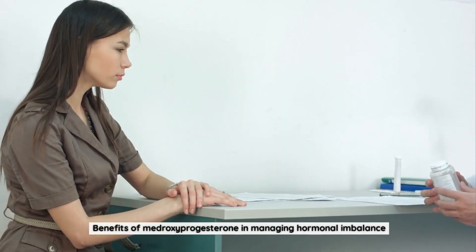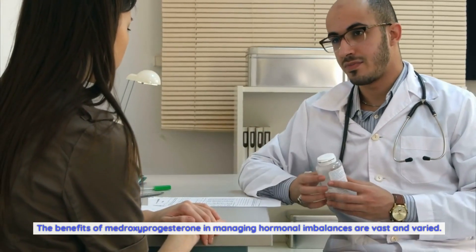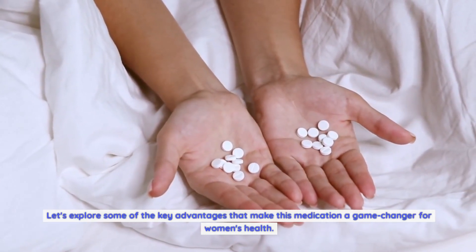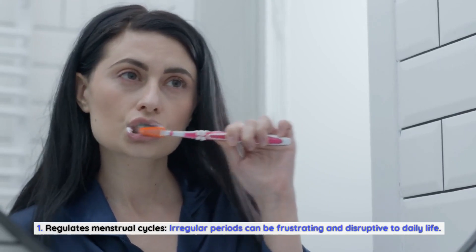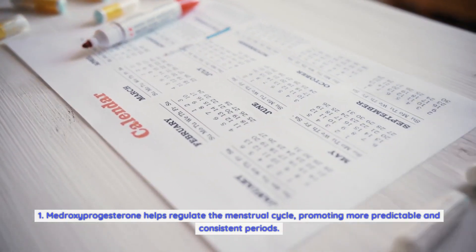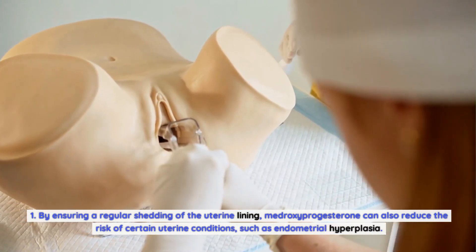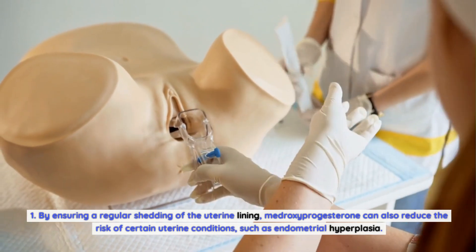Benefits of Medroxyprogesterone in Managing Hormonal Imbalances. The benefits are vast and varied. First, it regulates menstrual cycles — irregular periods can be frustrating and disruptive to daily life. Medroxyprogesterone helps promote more predictable and consistent periods. By ensuring regular shedding of the uterine lining, it can also reduce the risk of certain uterine conditions, such as endometrial hyperplasia.